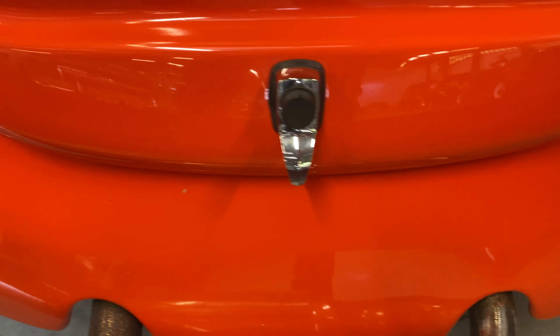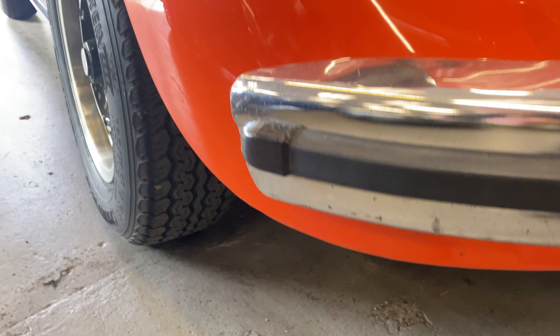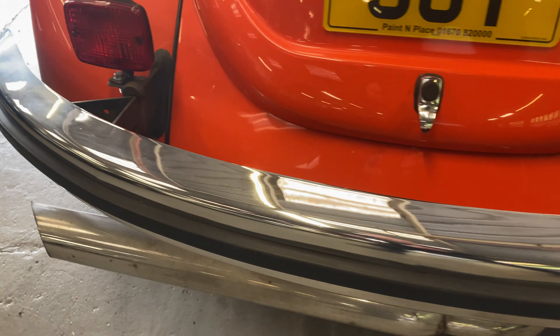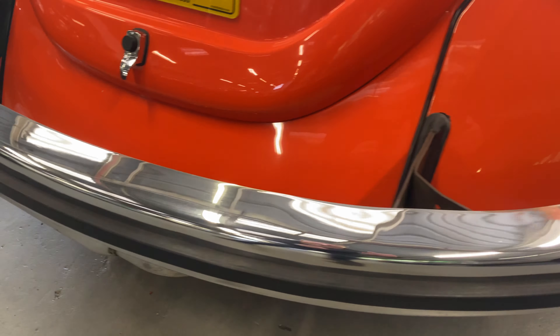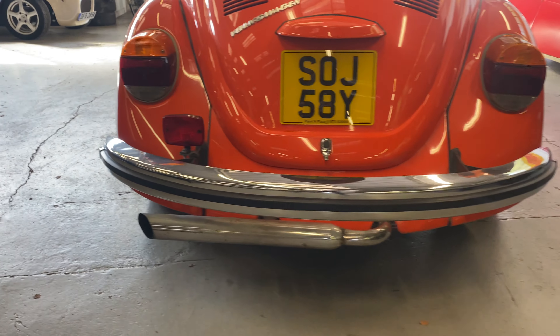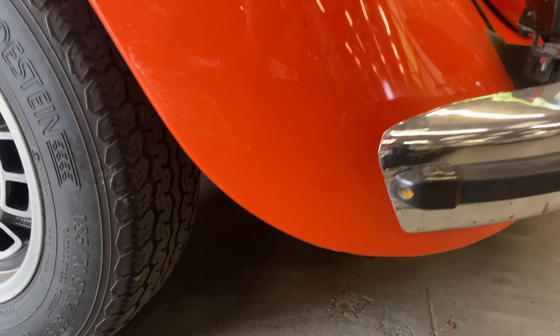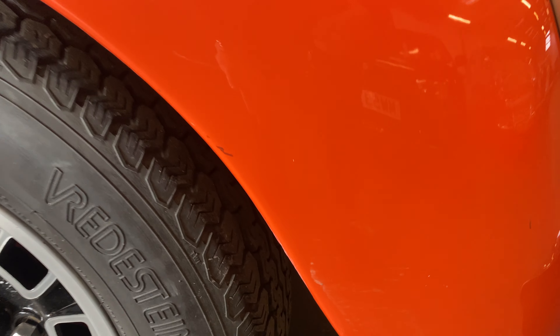Up onto the engine cover, again nice and tidy, lovely and straight — there's a little bit of a stone chip here and a tiny bit at the back of the bonnet cover, but the rest of that rear scuttle is lovely and tidy. Around the exhaust there are no dents or bad marks at all. The back bumper itself is all nice and shiny with a few little marks in it, but the rubber is all good.